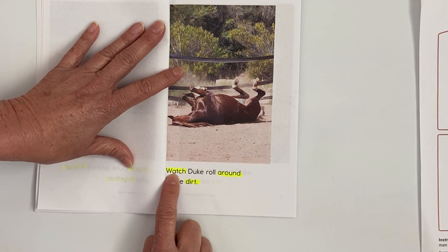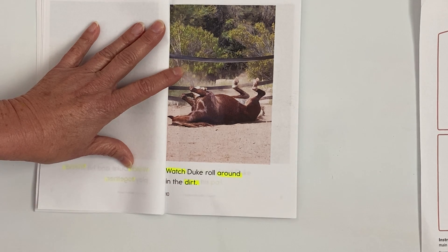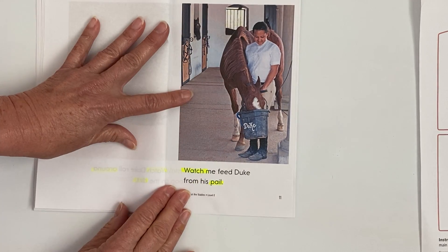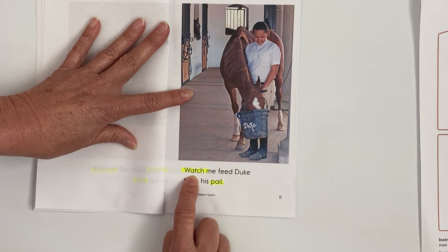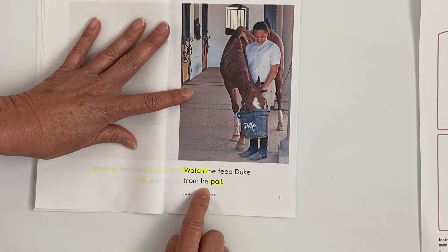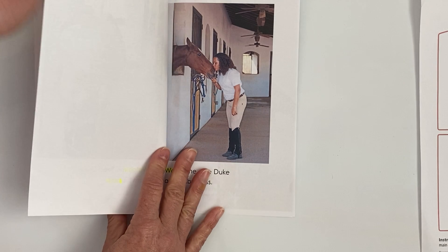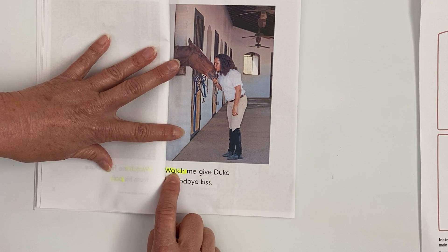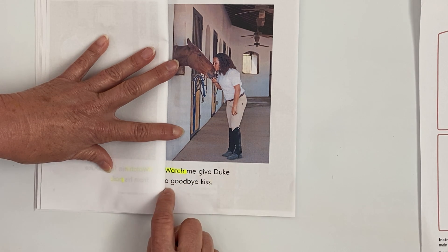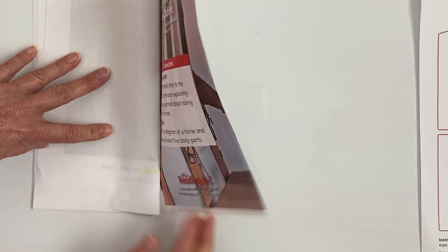Watch Duke roll around in the dirt. Watch me feed Duke from his pail. Watch me give Duke a goodbye kiss.